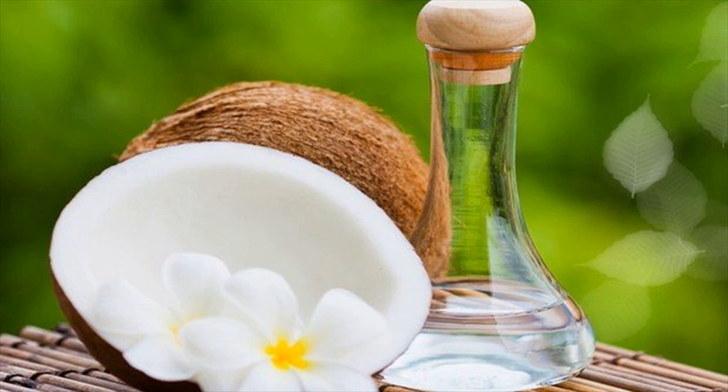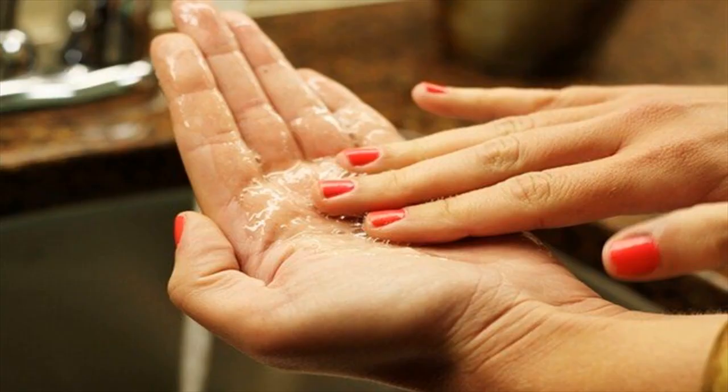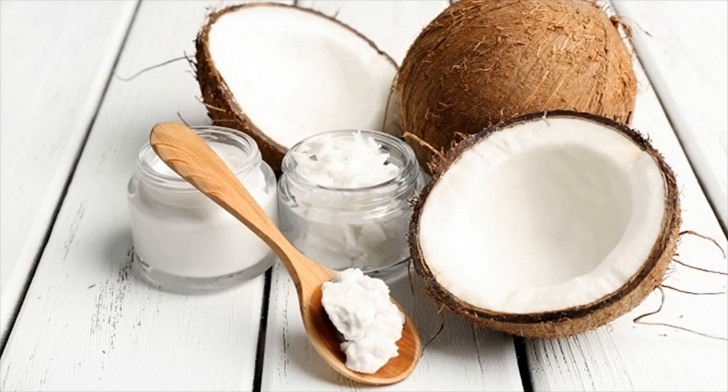You just need to prepare 2 or 3 tablespoons of warm coconut oil. Take a shower, then apply coconut oil over your hand skin, especially the affected areas. Do this treatment daily to get a satisfactory result. After you take a shower, your skin becomes warmer and the skin pores are open, which makes coconut oil absorbed into your skin more easily and quickly.